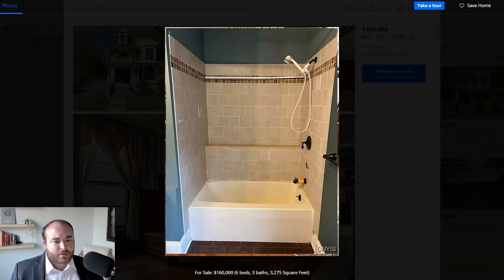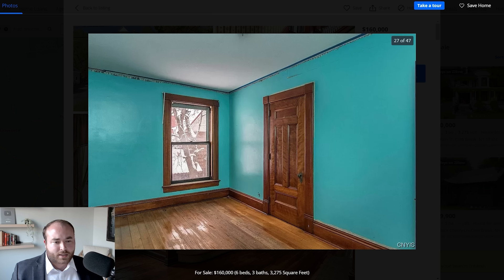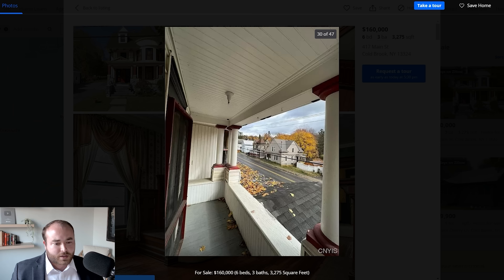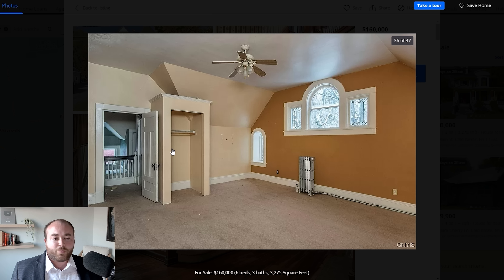It looks like it has some updated bathrooms, which might be something someone wants to change. I really hope that whoever ends up buying this keeps that beautiful millwork and doesn't paint it or replace it with something modern farmhouse. Up in one of the bedrooms there's an amazing bay window with leaded glass transoms and a built-in window bench. Up in the tower, we see rounded millwork along the windows and the baseboards also round out — this would have been incredibly expensive and time-consuming to produce back in the day. I hope whoever buys it gives it the TLC it deserves.